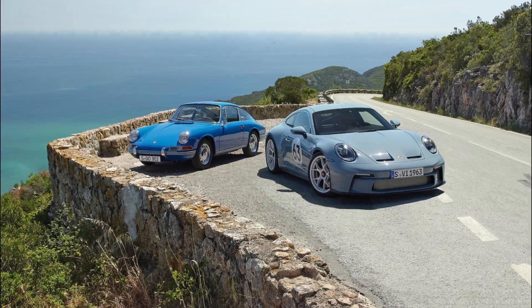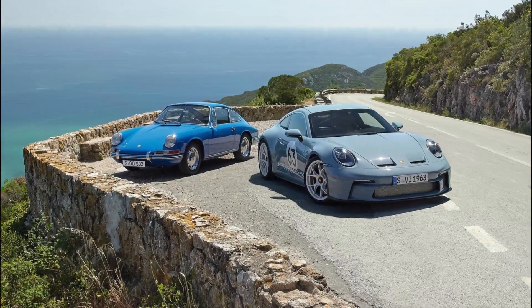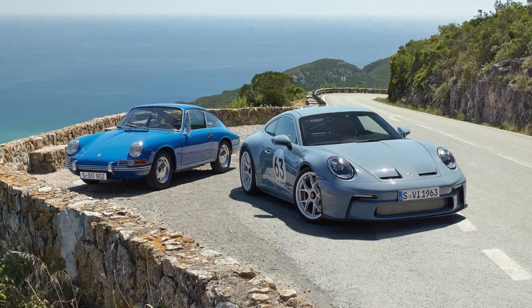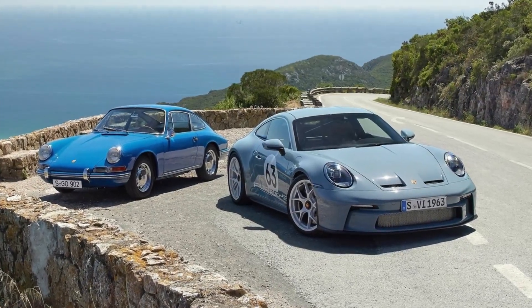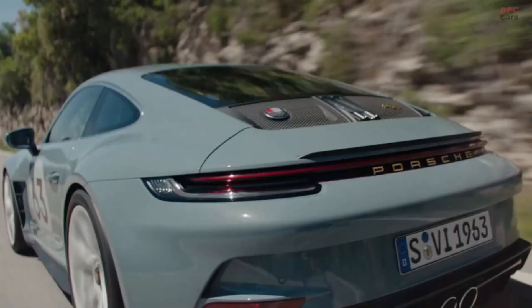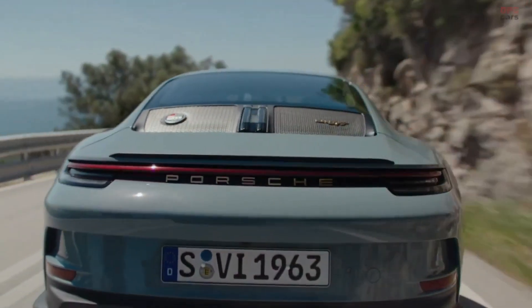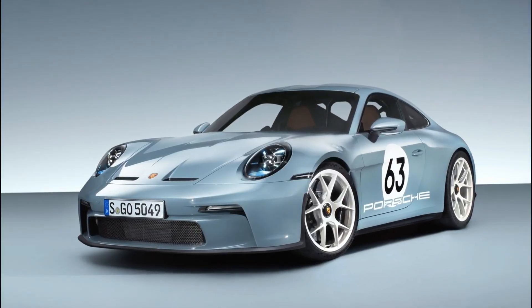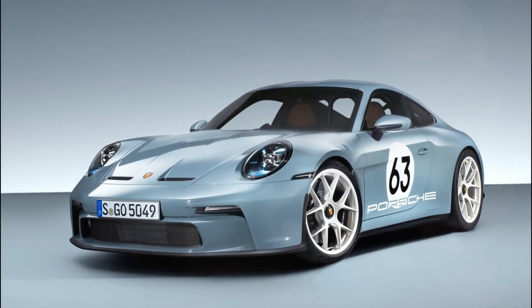One of the key highlights of the 911 ST is its lightweight construction, making it the lightest model in the 992 generation. With a dry curb weight of only 1,380 kg, the car benefits from reduced rotating mass in the engine, wheels, and brakes, resulting in dynamic responsiveness and instant implementation of driver commands.